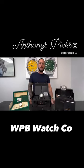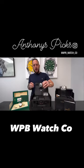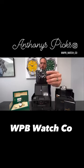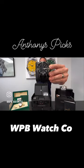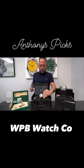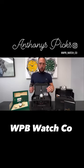Hey guys, Anthony with WPB Watch Co., and today I'm here with Anthony's Picks. We'll start with the Blancpain 50 Fathoms, 45.3mm case, titanium, on a really comfortable strap. This is a full set complete, down to the hang tags, like new condition.